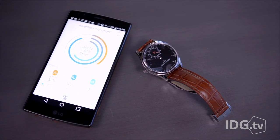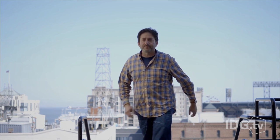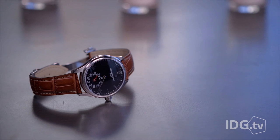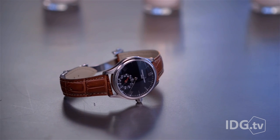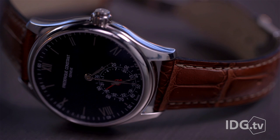It doesn't give you smartphone notifications, but it does promise a whopping two years of battery life, and that eliminates a serious pain point suffered by other wearables. Because it syncs with your smartphone, the time stays accurate as you cross through time zones and you never have to worry about resetting the date.